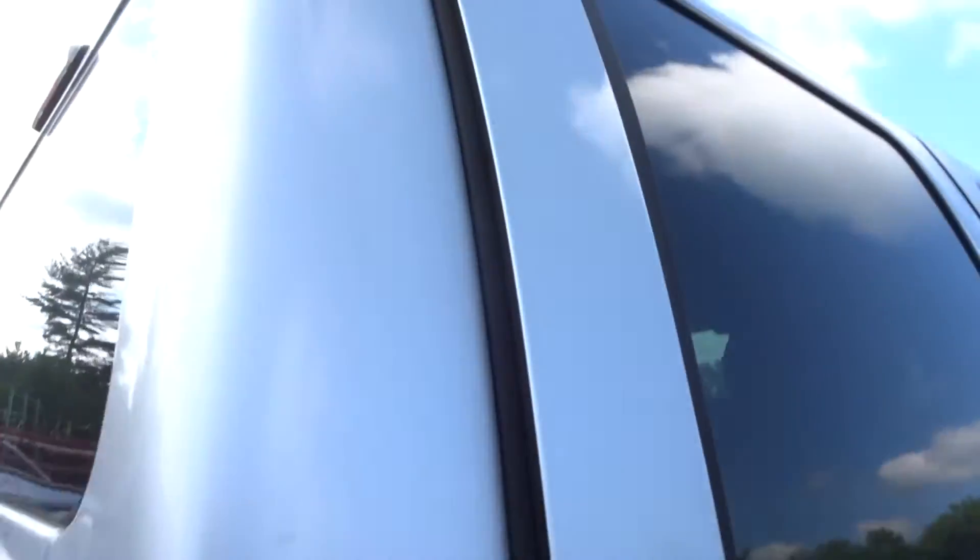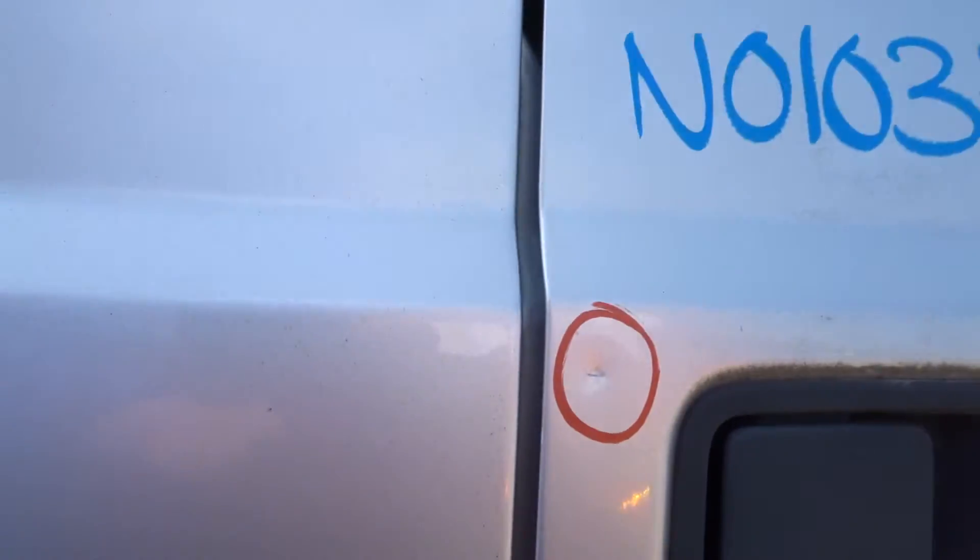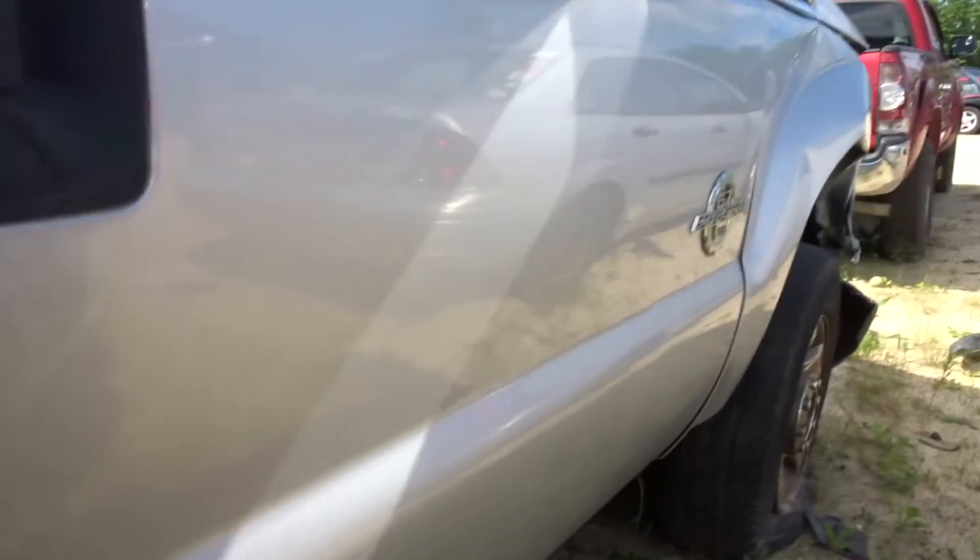Right rear door — that's clean, that's listed, no damage on there, looks excellent. Right front door, you got one small ping up on the top left portion of that door handle, but still looks really good.